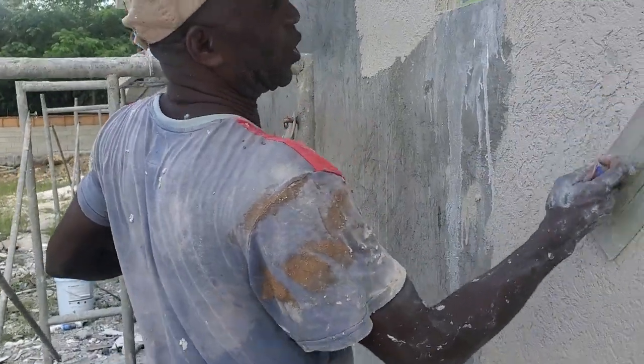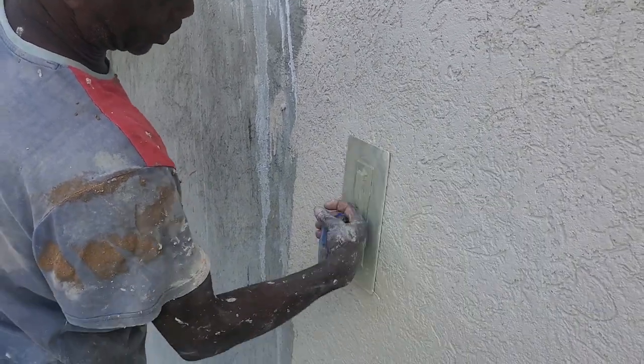You can paint it the next color you want. Let it dry and you can put another color on it.